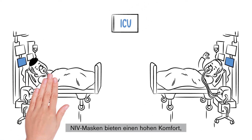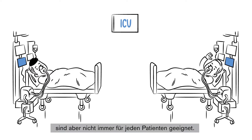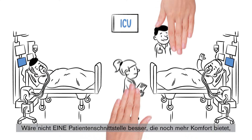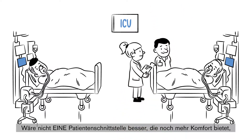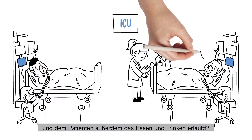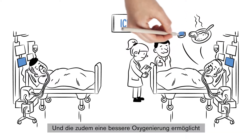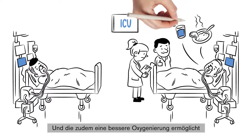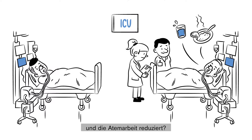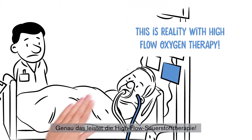NIV masks provide a high comfort for a wide range of patients, but they do not fit the needs for all of them. Wouldn't it be easier if you had one patient interface that provides the patient with greater comfort, is better tolerated for long periods, and allows the patients to eat and drink? And what if it also provides better oxygenation and reduces work of breathing? This is reality with high flow oxygen therapy.